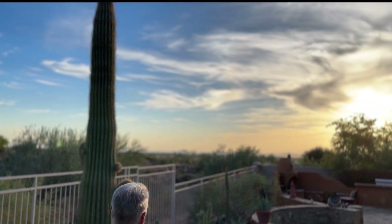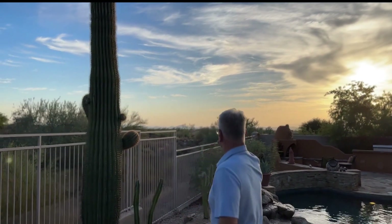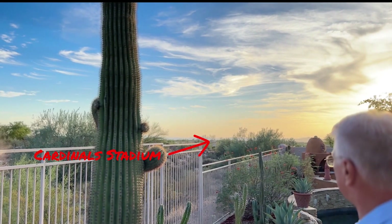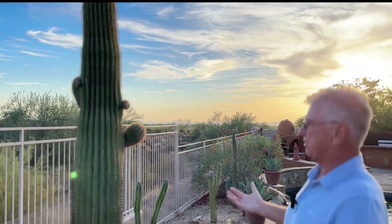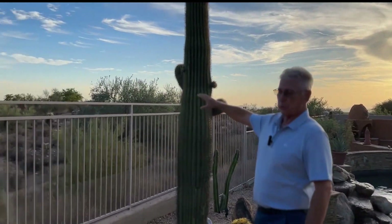Yeah, you might not be able to see it perfectly but I can actually see State Farm Stadium — the Cardinal Stadium — out there, 50 miles away. Even though it's kind of a hazy day you can still see it. But look at the privacy and the beauty of this. That's the boulder house for you — those familiar with the area know that's an incredible landmark.